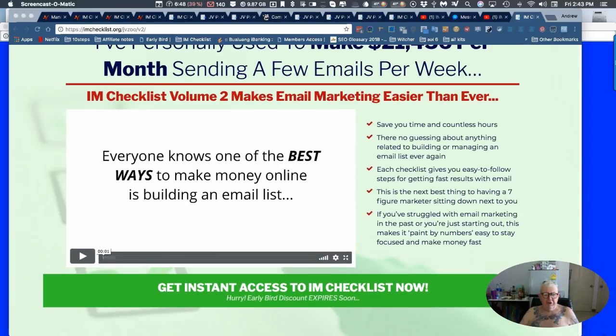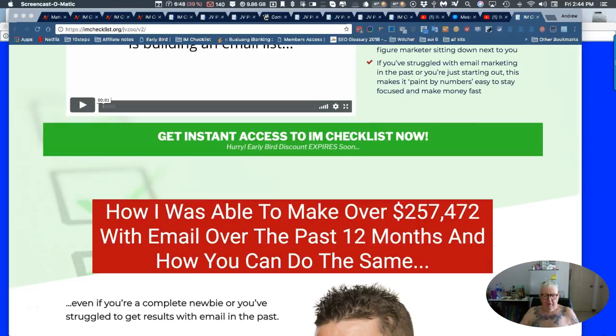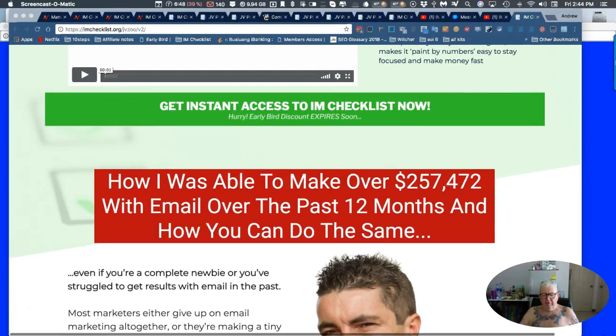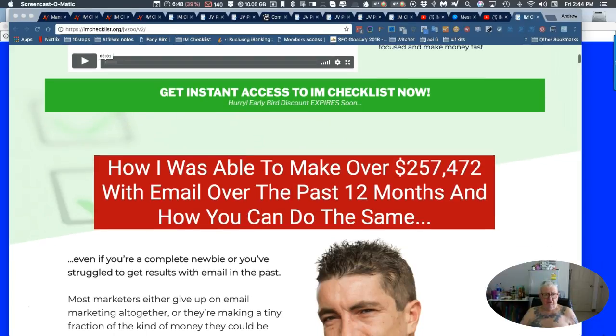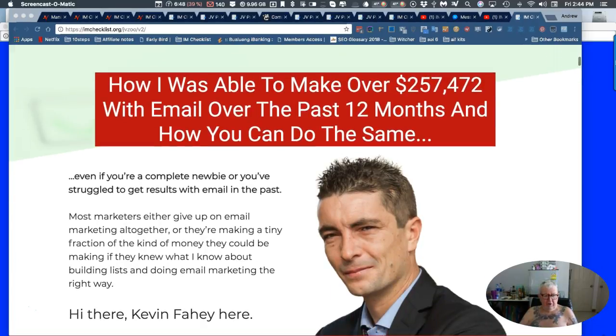Internet Marketing Checklist Volume 2 makes email marketing easier than ever. How was I able to make over $257,472 with email marketing over the past 12 months? Well, I want to know that. Anyone who doesn't needs a head check, don't they?